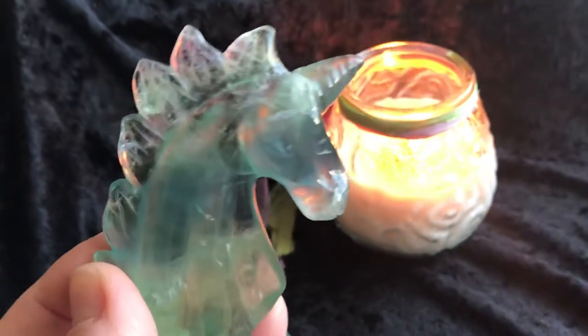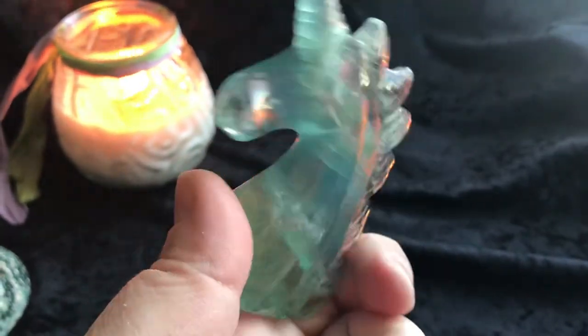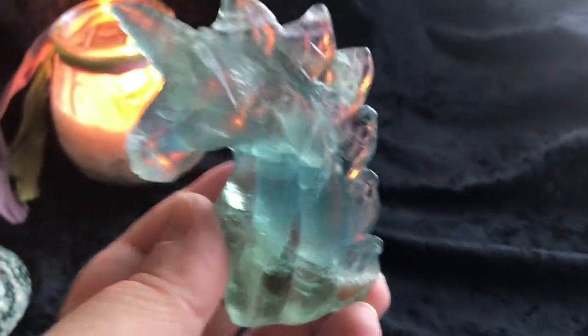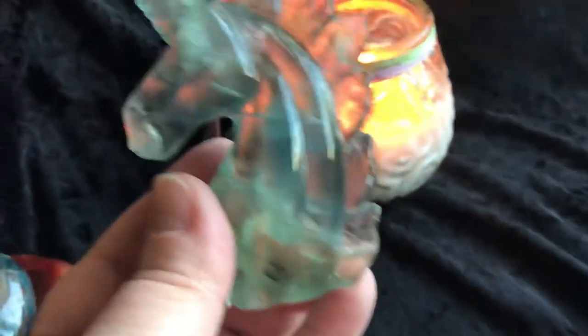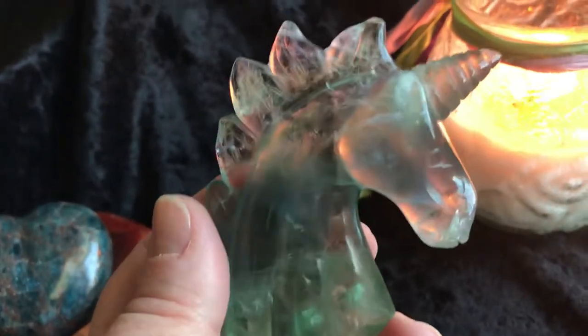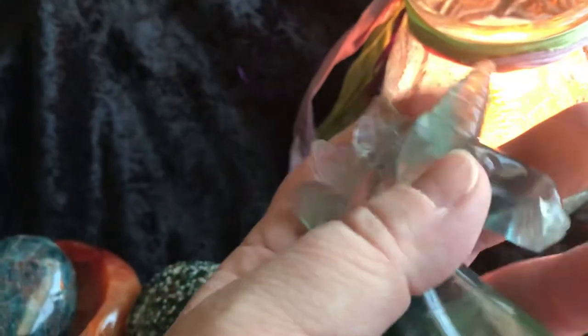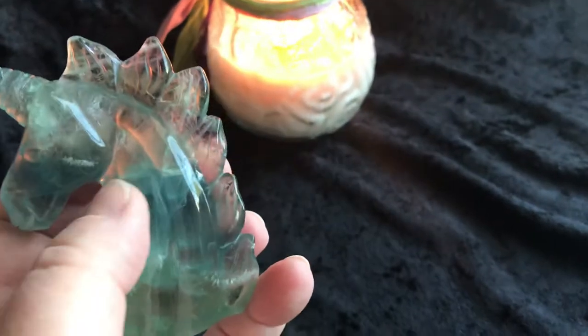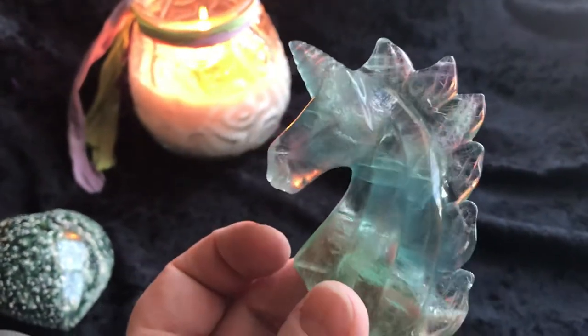Last but certainly not least is this fluorite unicorn. It has some really pretty green and light blue with a little bit of purple. This fluorite unicorn is stunning — just gorgeous. Here's the unicorn in my hand. There's a really pretty blue streak through here, and I don't know if it's coming through on camera as beautifully as it is in real life, but it's gorgeous.